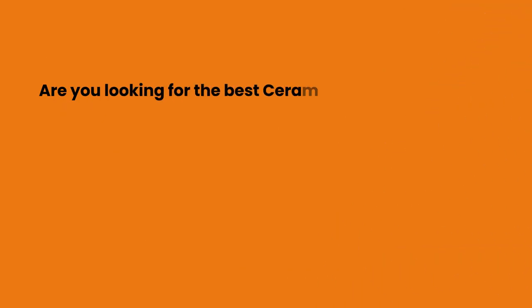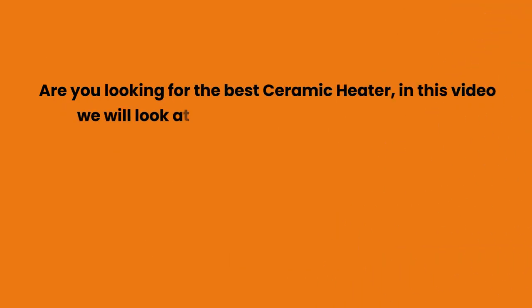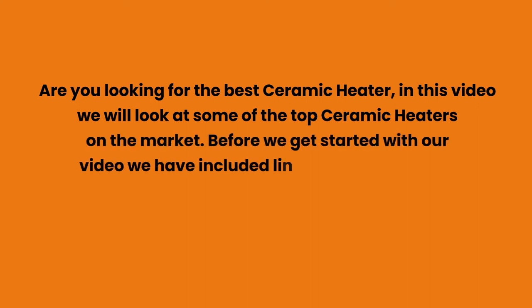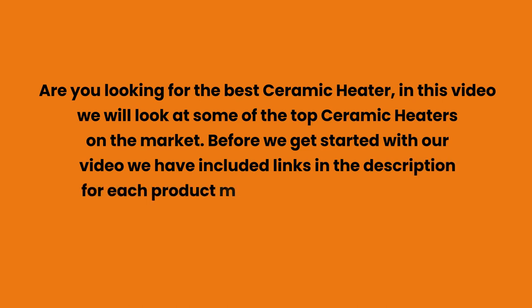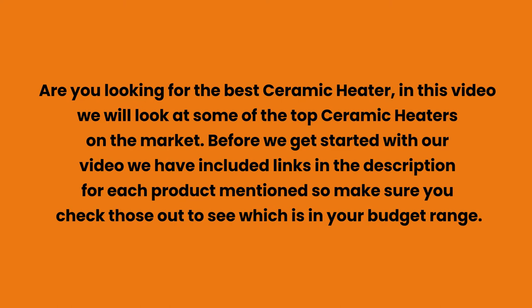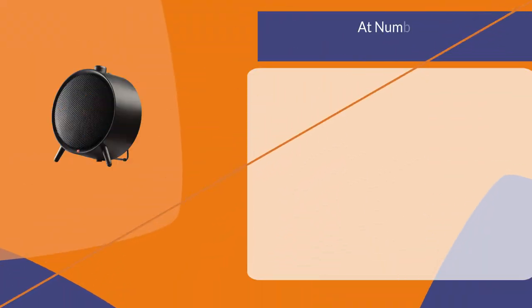Are you looking for the best ceramic heater? In this video we will look at some of the top ceramic heaters on the market. Before we get started, we have included links in the description for each product mentioned, so make sure you check those out to see which is in your budget range.